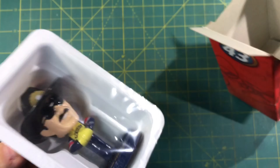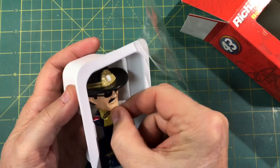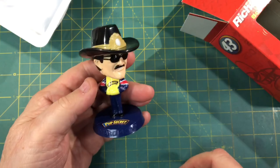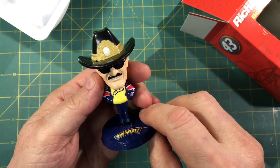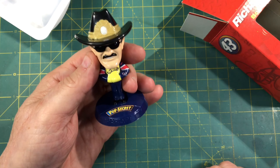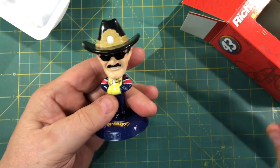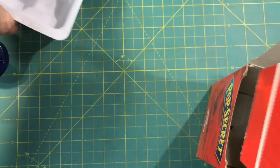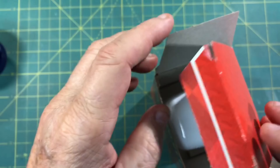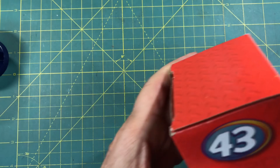So who better to supervise anything I do on the workbench than the King himself? Tony, thank you again. I got a kick out of this — I'm going to have the King watching over everything I'm doing on the workbench here. You'll probably be seeing him in many of the upcoming videos too. But that was just awesome.